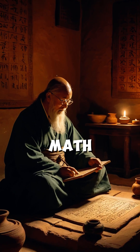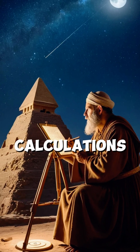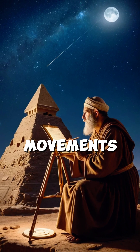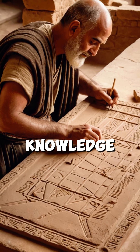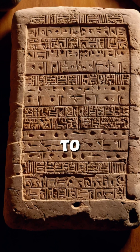But Babylonian math wasn't just practical — it was cosmic. Their advanced calculations helped track planetary movements and predict eclipses with astonishing accuracy. They recorded their knowledge on clay tablets, many of which survive today as a testament to their brilliance.